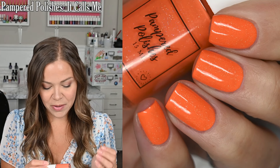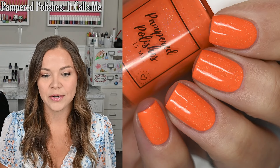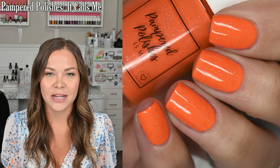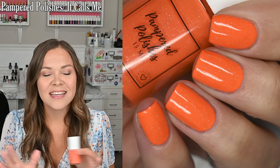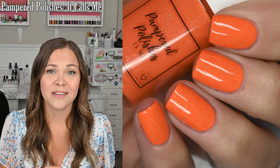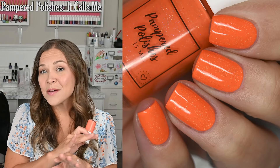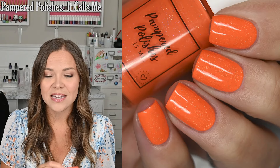The next manicure I wore is It Calls Me from my brand, Pampered Polishes. This is a bright orangey coral with holographic micro flakes. I always feel funny wearing multiple polishes from my own brand every month and kind of promoting it. I don't know why — I think it's a 'look what I did' kind of thing. But I got a comment last month that said if you didn't wear your own polishes and weren't proud of them, I would be concerned for your brand, because you have to love what you make. And that is so true, so I am no longer going to feel that way. This came out so long ago, but it is still absolutely stunning — it's so bright.